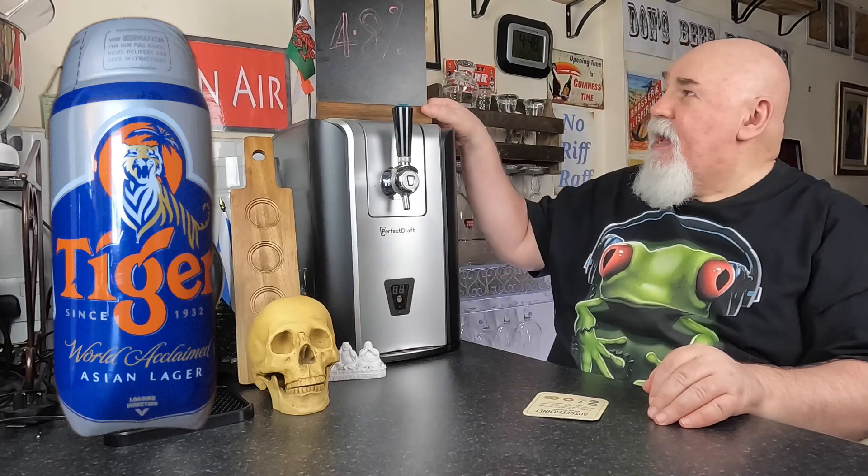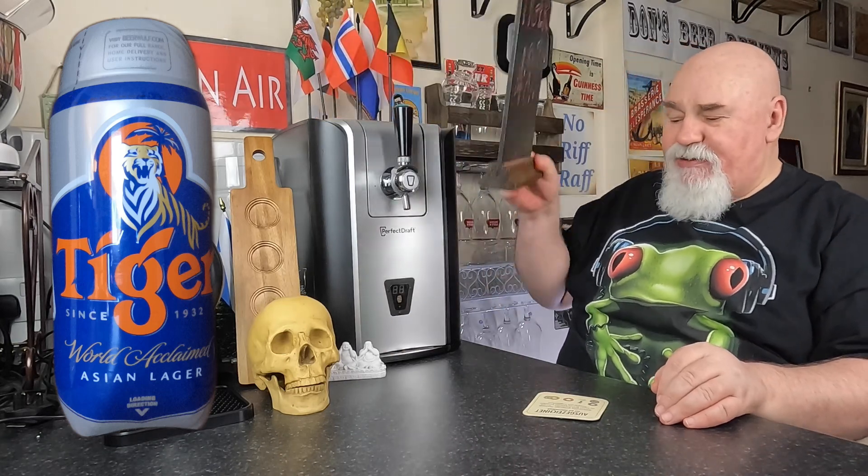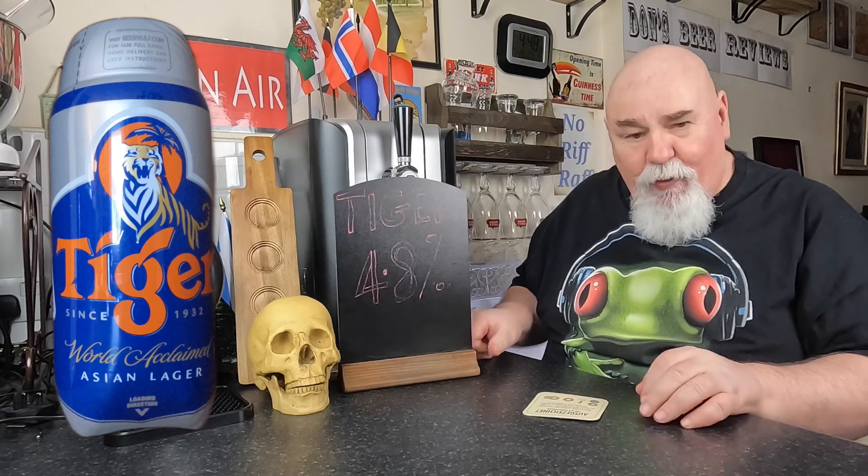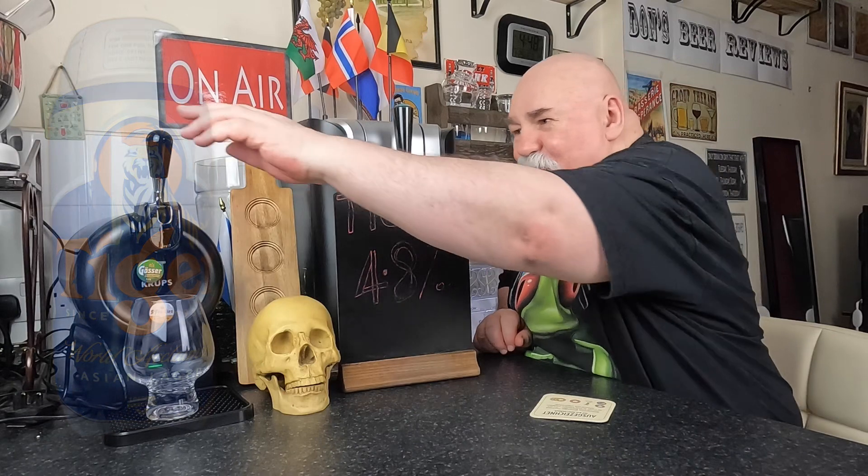Hello again, welcome back. One from my sub — it's Tiger, an Asian lager from Singapore, 4.8 percent. Let's see how it pours.